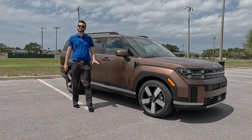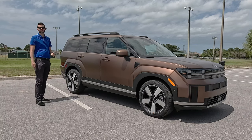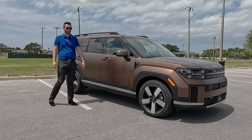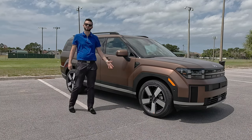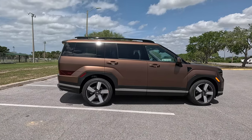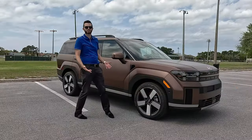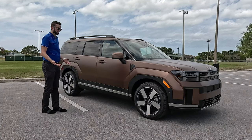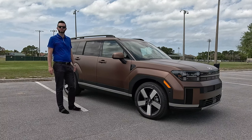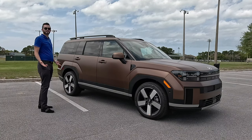The XRT is not only about aesthetics — it increases ground clearance to 8.3 inches compared to the standard 7 inches, making it a little more off-road capable. It also gets all-terrain tires. I like that Hyundai is going that extra step and not just giving you a visual off-road vehicle. It's not going to perform like a Jeep Wrangler, but it will compete with Honda, Toyota, and Mazda in the segment it fits in.